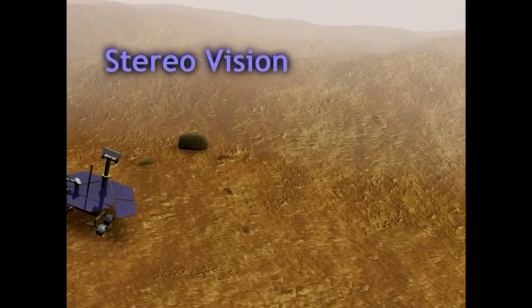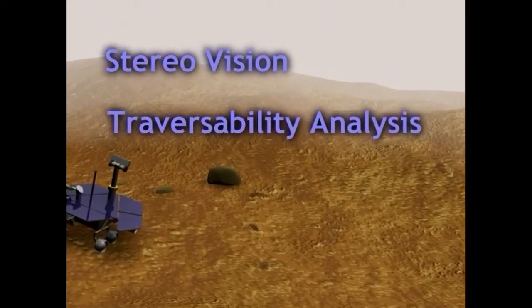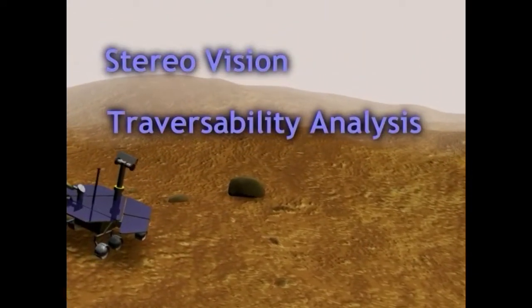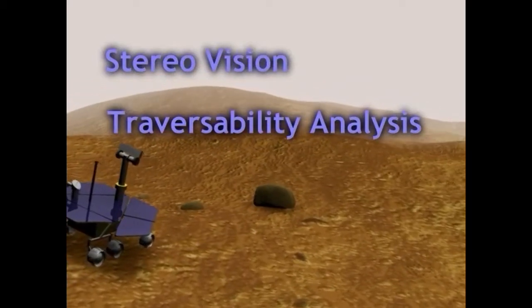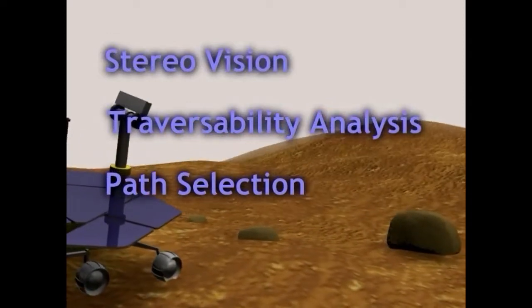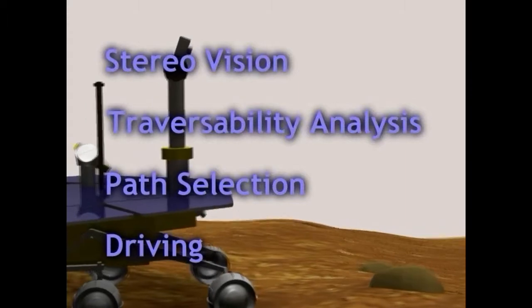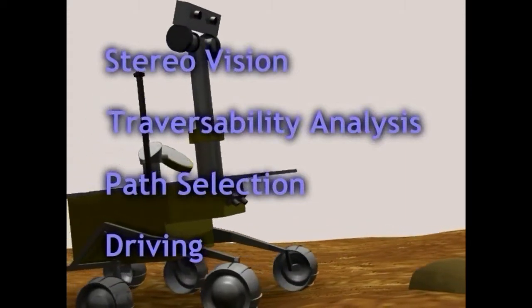The first thing we have to do is perceive the environment. We use stereo vision for this particular rover, but lots of people use different modalities like LIDAR. We do a traversability analysis where we assess the terrain and understand where it's safe to drive and where it's not. We do path selection where we choose the most efficient path to our goal, and then we execute that drive. We'll start with the first one: stereo vision.